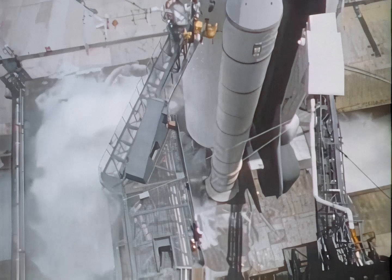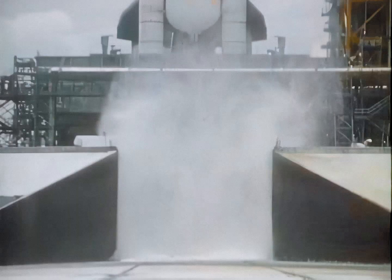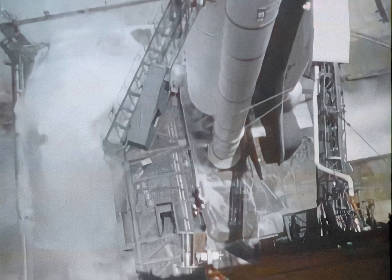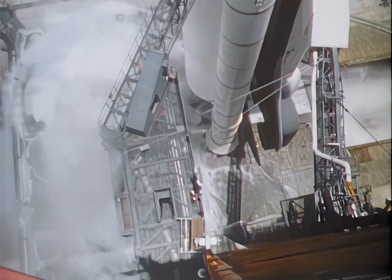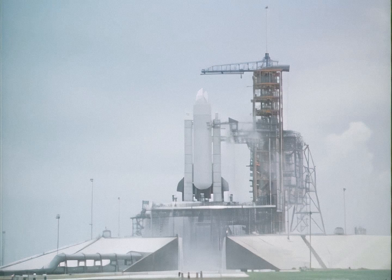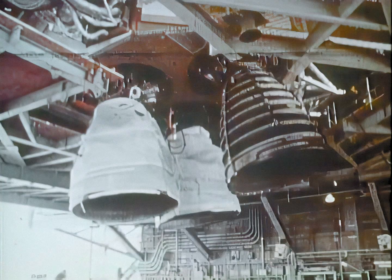Preparations for the first shuttle launch continued this year, including a water deluge test. 300,000 gallons of water will be dumped on the spacecraft's mobile platform at the time of launch to counteract damaging noise vibrations of the engines at liftoff. The 16 seconds of waterfall has a sound-deadening effect as the engines fire.